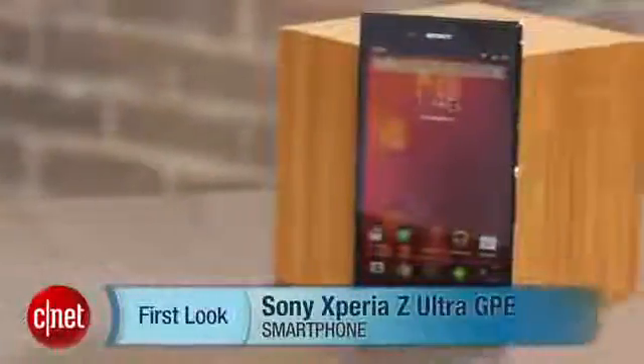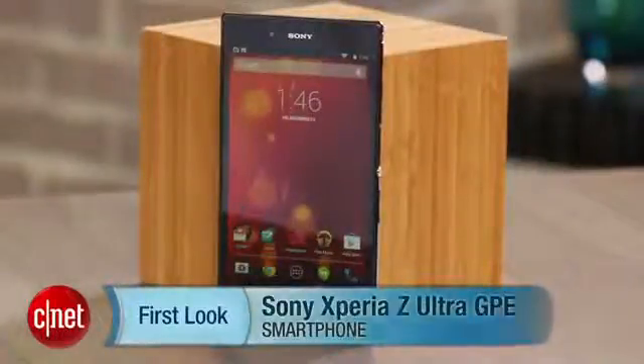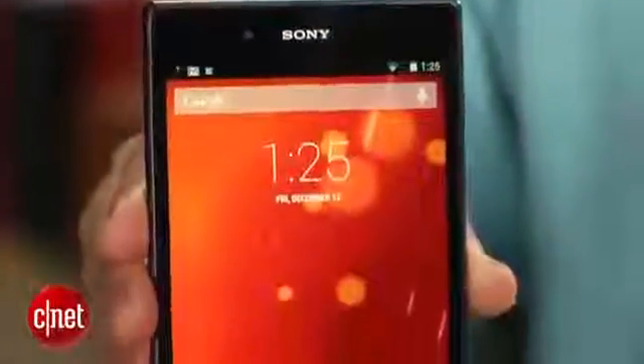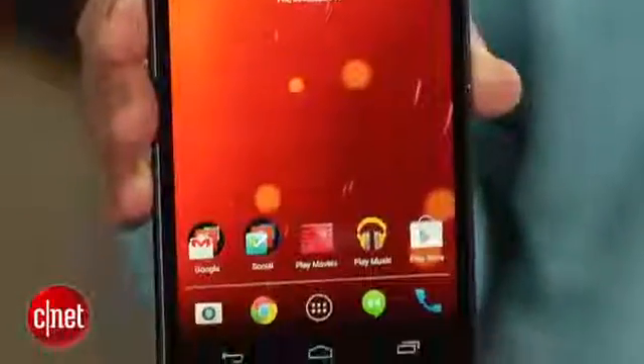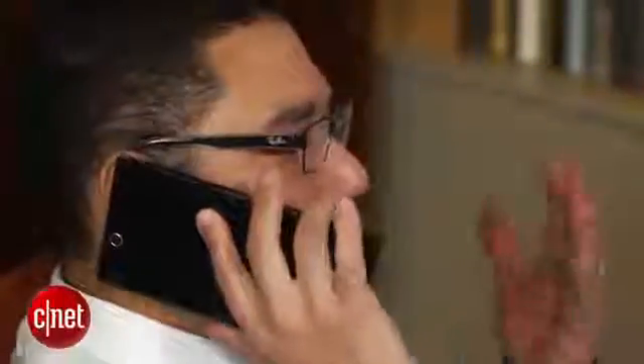Hi, this is Brian Bennett for CNET, and right now we're taking a first look at the Sony Xperia Z Ultra Google Play Edition. Before I dive into what this smartphone can do, I have to say, this phone is massive with a capital massive. It is one serious slab of mobile machine. With its humongous 6.44-inch display, the Z Ultra proves its moniker is no mere marketing boast, at least in the physical size department.